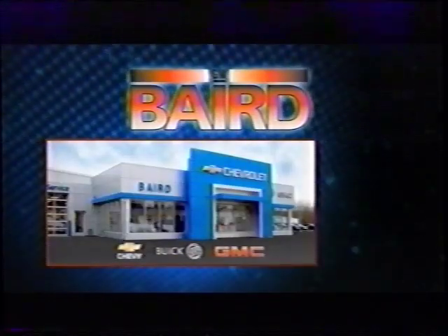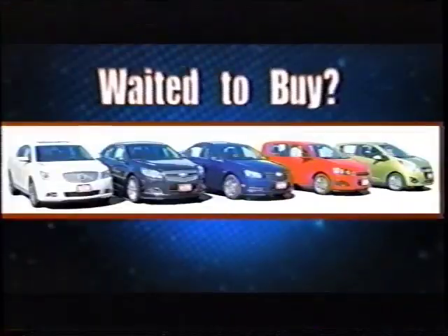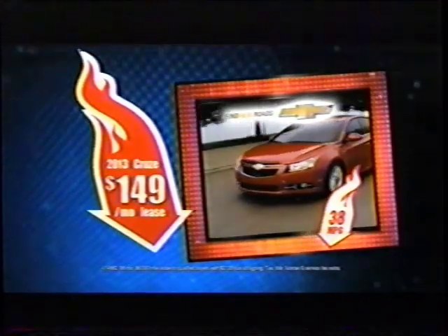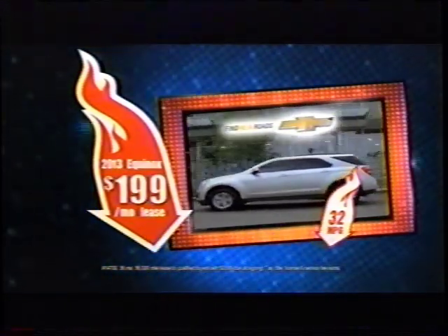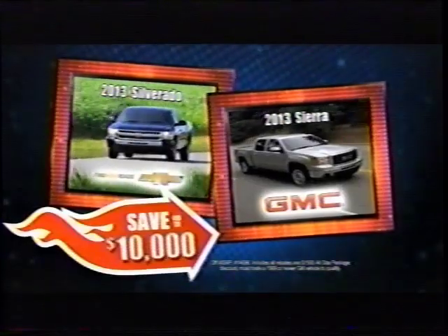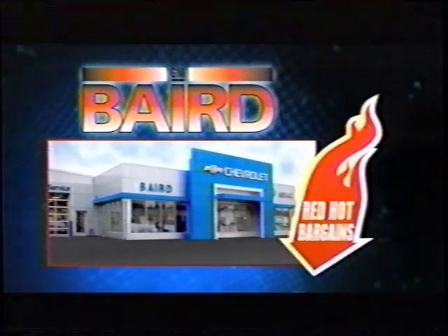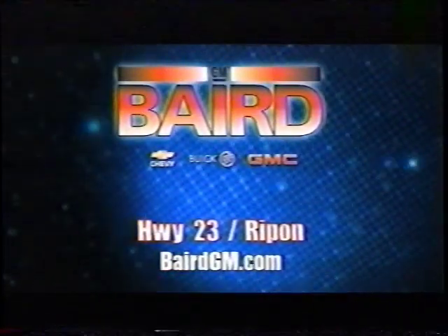The all-new Baird Chevrolet Buick GMC in Rippon is bursting with red-hot bargains. Shop our new showroom. We've slashed prices. If you've waited to buy, now's the time. A new Chevy Cruze, just $149 a month. Chevy Equinox, a Consumer Digest Best Buy, just $199 a month. Looking for a new truck? Save up to $10,000 on a Chevy Silverado or GMC Sierra. Come see us. You'll see the savings at the all-new Baird Chevrolet Buick GMC in Rippon.